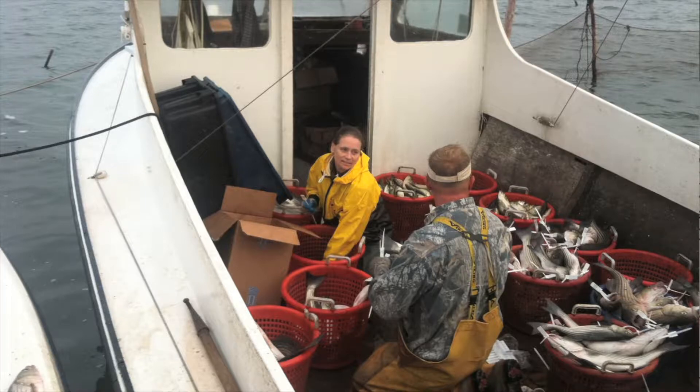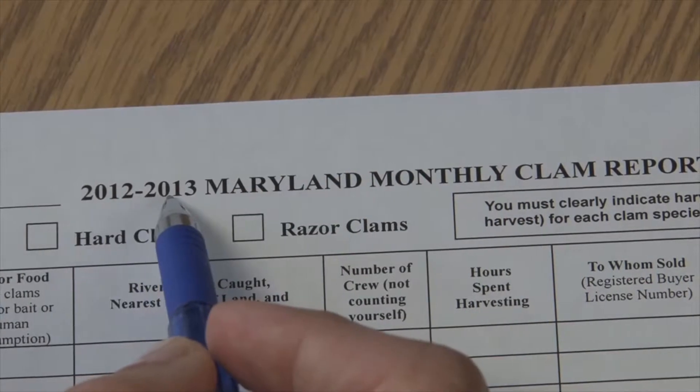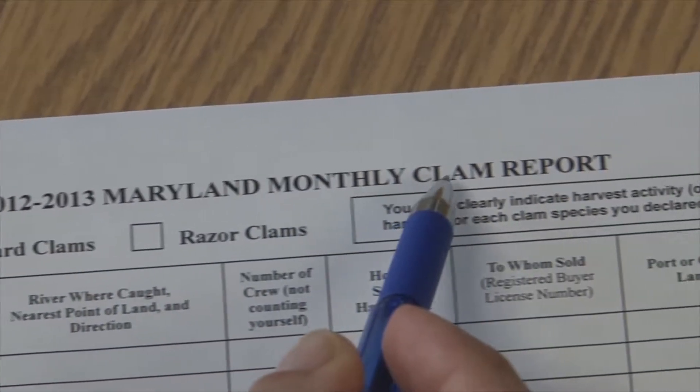This is Stephanie with the Department of Natural Resources and I'm going to show you how to complete your 2012-2013 Maryland monthly clam report.